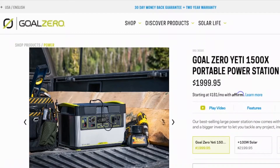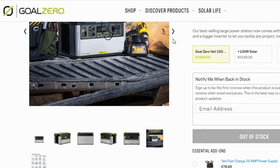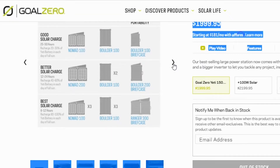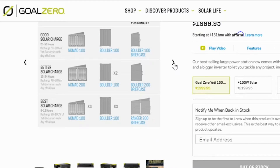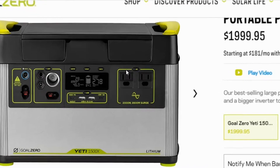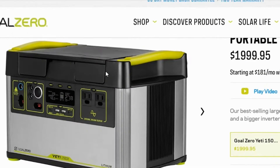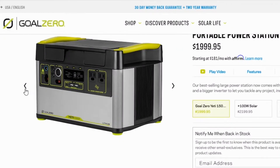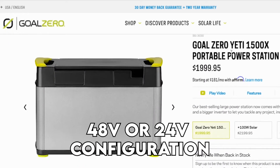The 1500X uses a lithium-ion NMC nickel-manganese cobalt battery alongside a 2,000-watt pure sine wave inverter that handles up to 3,500-watt output power. Additionally, it includes an expansion port and pass-through charging that you can use when you want to connect to its Yeti Link module. While the 3000X has a massive battery capacity, its main problem is that its batteries are not a higher voltage type, like a 48-volt or a 24-volt configuration.